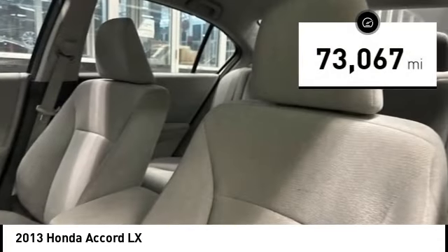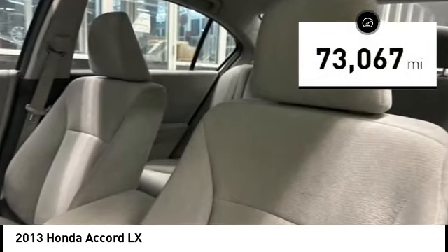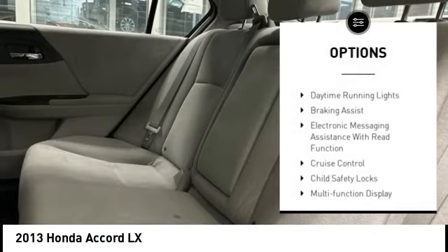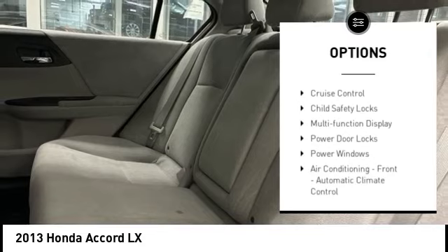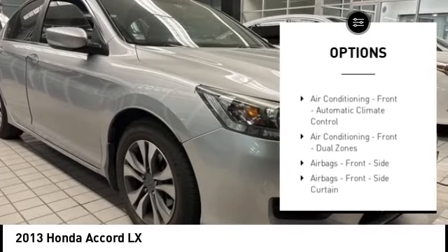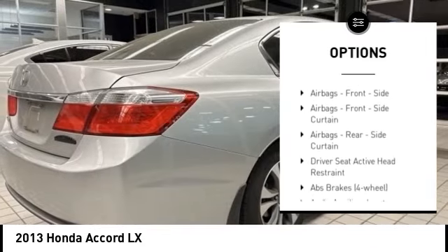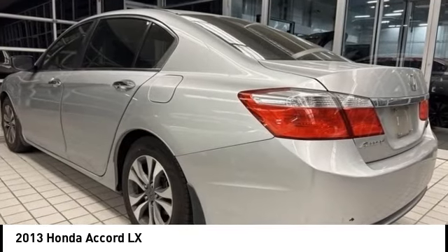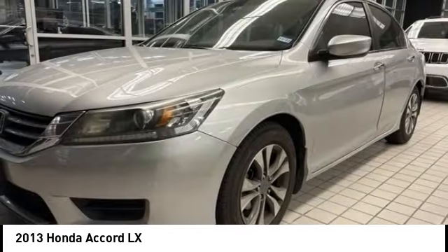This vehicle has less than 75,000 miles. Here are some of this vehicle's great options: traction control, stability control, daytime running lights, braking assist, electronic messaging assistance with read function, cruise control, child safety locks, multifunction display, power door locks, and power windows.